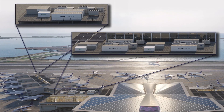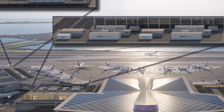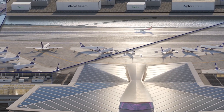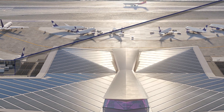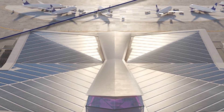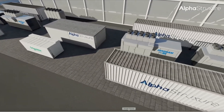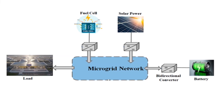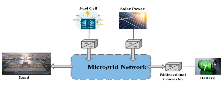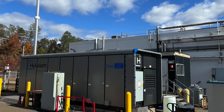First up is the microgrid powering the new Terminal 1. This microgrid includes over 13,000 solar panels on the roof, making it the biggest rooftop solar array in all of New York City and the biggest of any airport terminal in the United States. But the real game-changer is the microgrid itself — a mini-power grid that can operate on its own if necessary, perfect for an airport where an outage can cause absolute chaos. JFK's microgrid combines solar panels, battery storage, and hydrogen fuel cells.